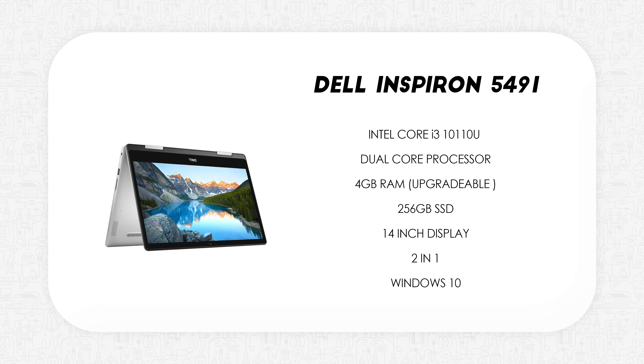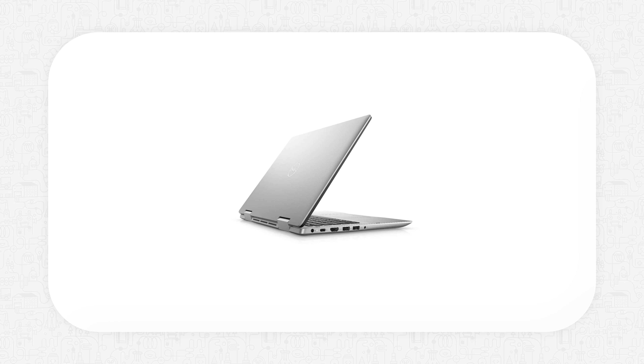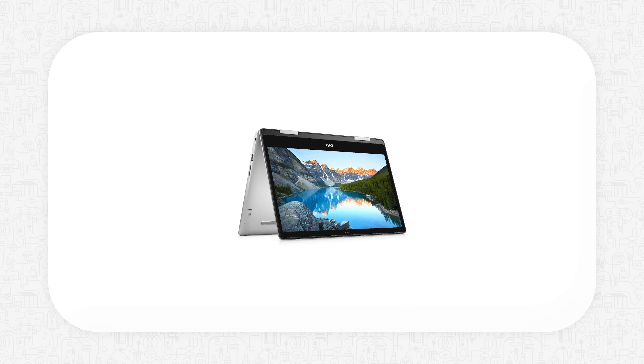Last up we have the Dell Inspiron 5491. This runs on the Intel Core i3 10110U, has 4GB of RAM which is upgradable, a 256GB SSD, and a 14-inch display. This is a two-in-one laptop from Dell and is only for those who actually want a two-in-one. It's mostly specced like the Vostro 3491 but in a convertible form factor. Performance should be decent, but make sure you upgrade the RAM to 8GB. The 14-inch display makes it ideal to use in both laptop and tablet mode. If you don't have a use case for a two-in-one, please don't buy this — there are many other good options in this list.